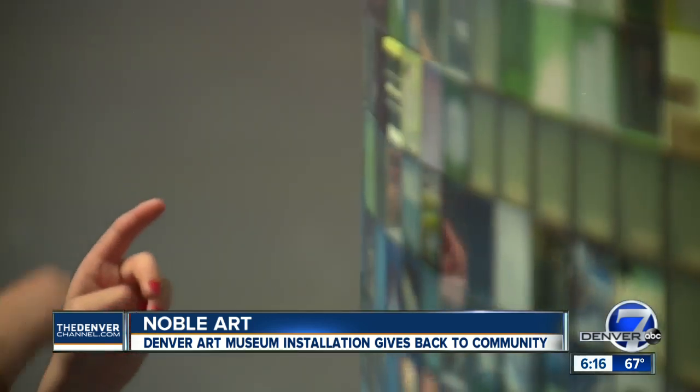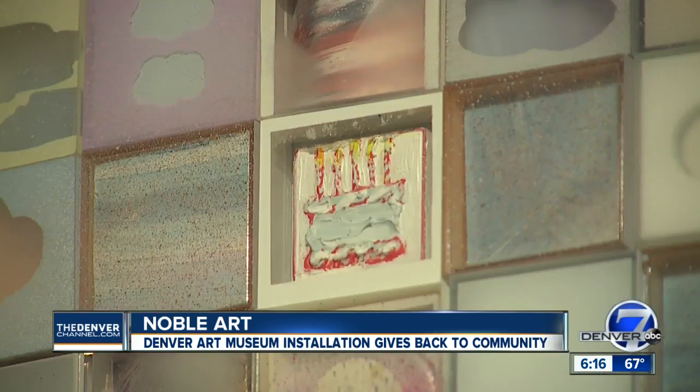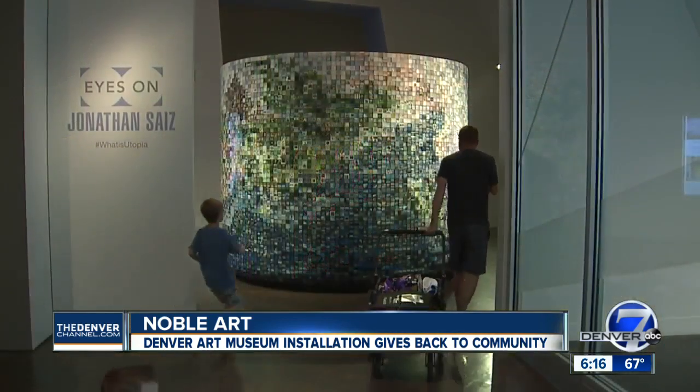It's really creating value and experience — an emotional transaction instead of a monetary one. At the Denver Art Museum, I'm Jason Grenauer, Denver 7.